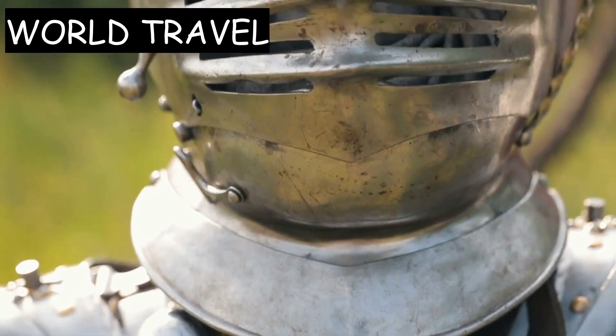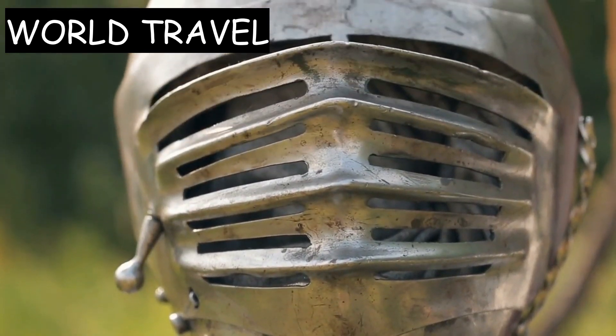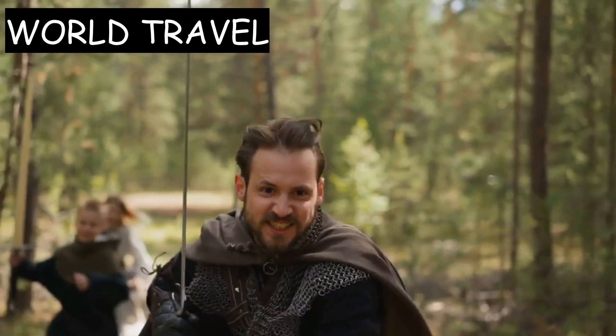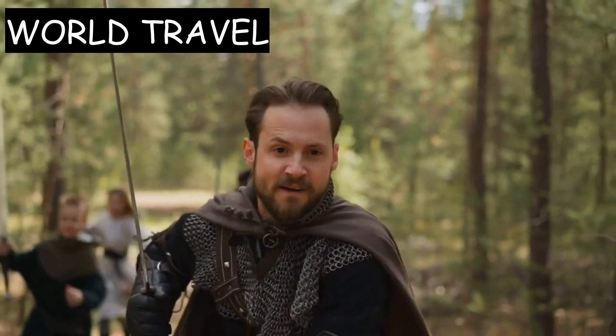The castle's collection of medieval weapons and armor is also worth seeing. The collection includes swords, shields, and armor from the 14th to the 17th centuries.